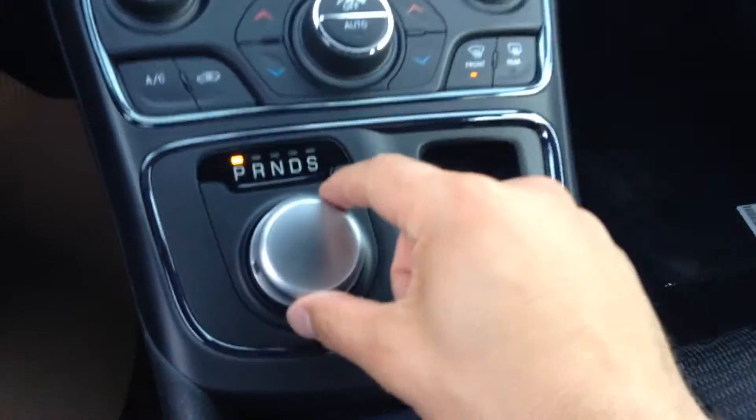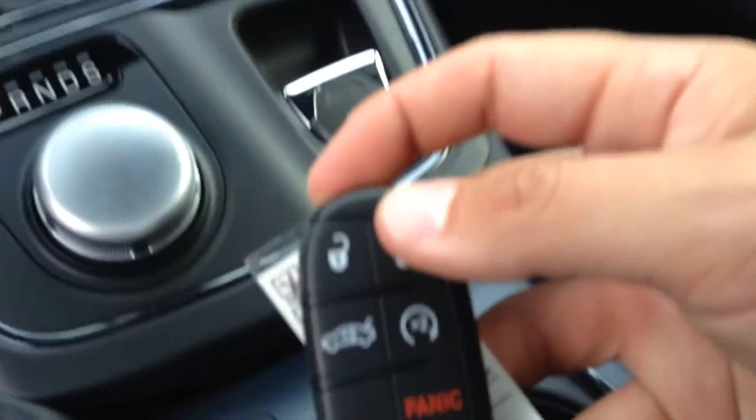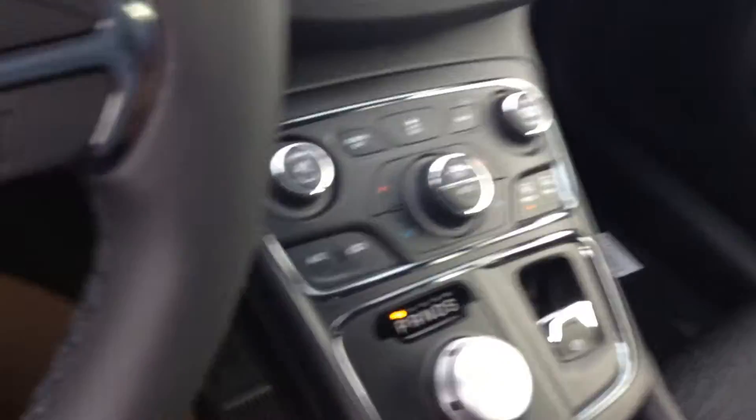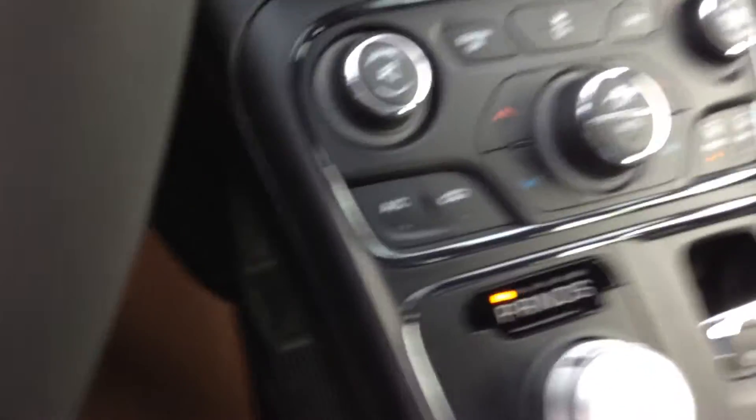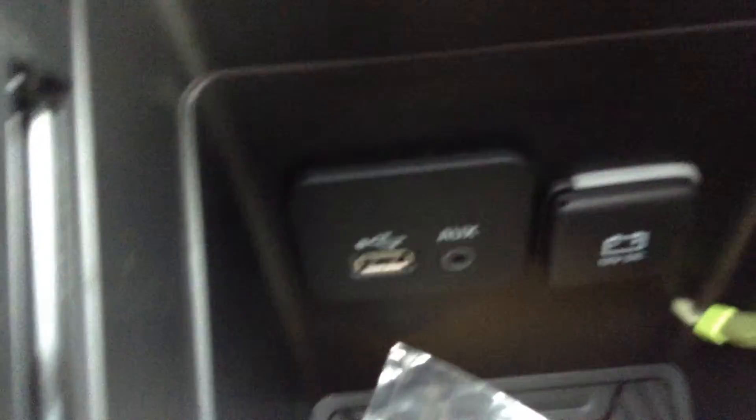It does have traction control. Here's your new trigger for shifting gears. Deep console space here, and a parking brake. This model does come with remote start. And as you'll find, lots of goodies and space down here for your auxiliary, USB, 12 volt charger as well.